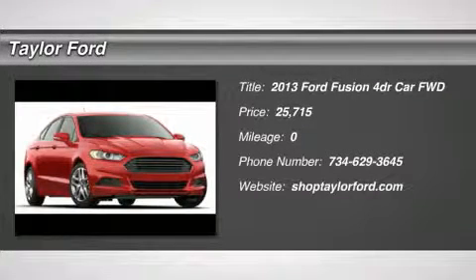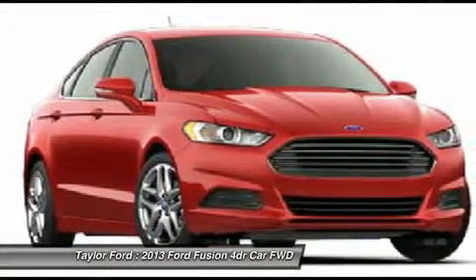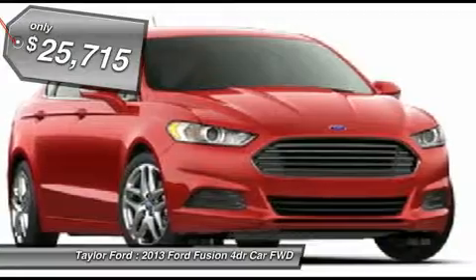The 2013 Ford Fusion. You can have both impressive power and great economy in a Fusion, and it's priced below $30,000.